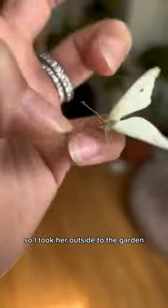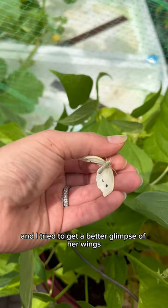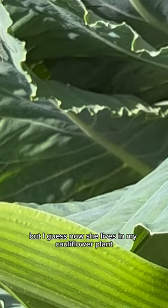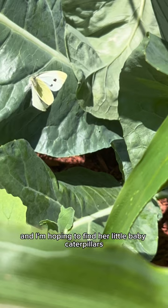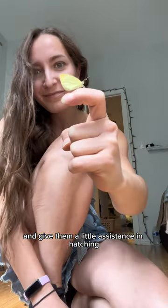I was very excited, so I took her outside to the garden and I tried to get a better glimpse of her wings. It's a shade of white and yellow with black little dots — it's so beautiful. I guess now she lives in my cauliflower plant, and I'm hoping to find her little baby caterpillar so that we can grow those and give them a little assistance in hatching.